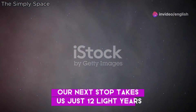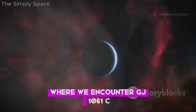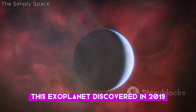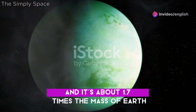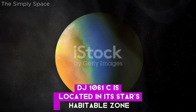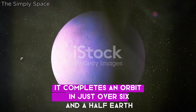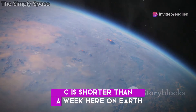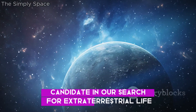Our next stop takes us just 12 light-years to the constellation Horologium, where we encounter GJ 1061c. This exoplanet, discovered in 2019, orbits the red dwarf star GJ 1061, and it's about 1.7 times the mass of Earth. GJ 1061c is located in its star's habitable zone, making it a prime candidate for the search for life. It completes an orbit in just over six and a half Earth days — a year on GJ 1061c is shorter than a week here on Earth. It remains a compelling candidate in our search for extraterrestrial life.